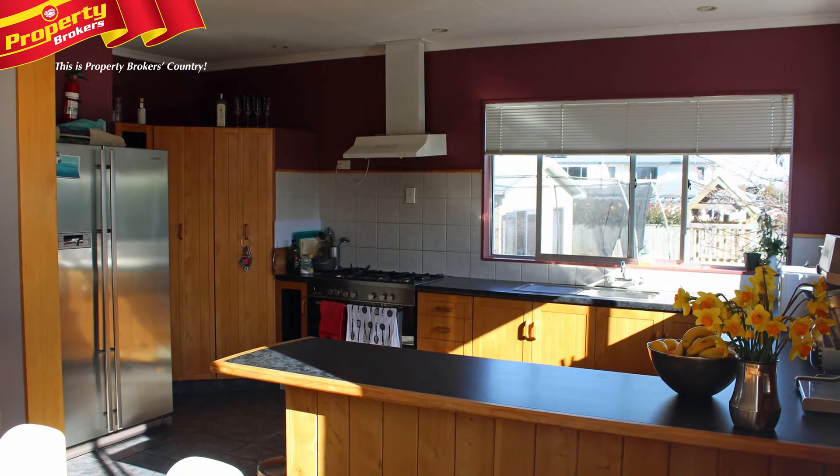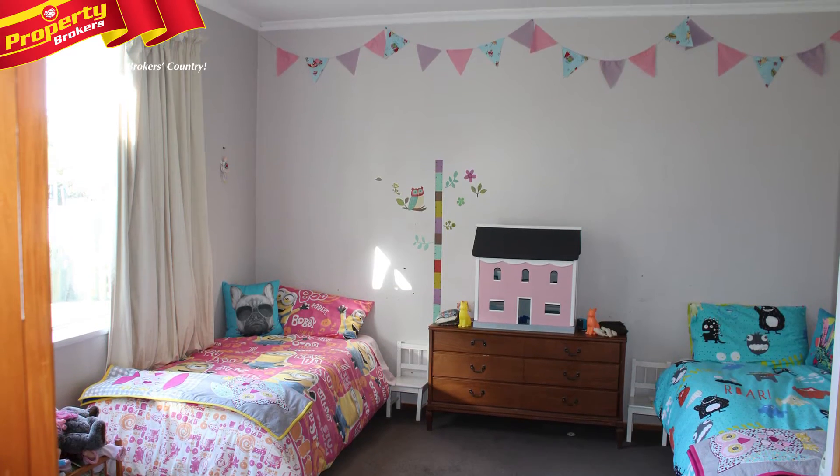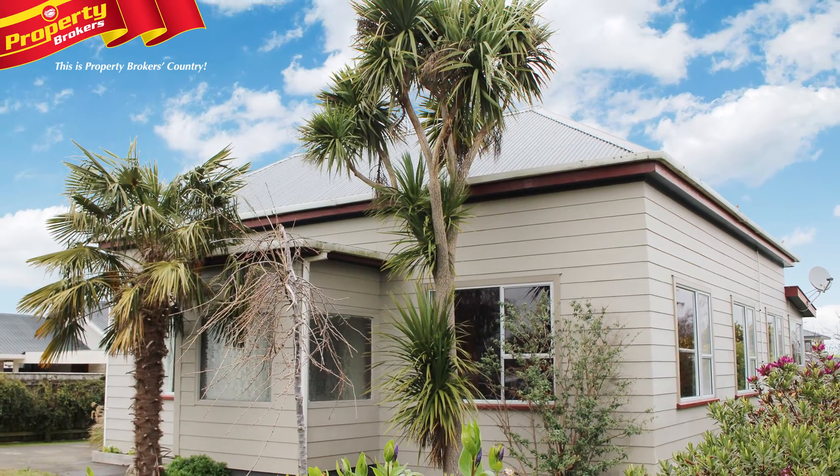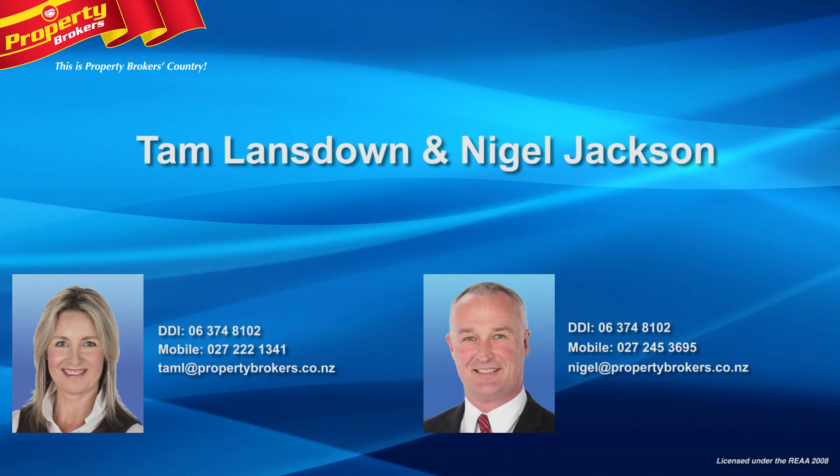If you're looking for a lovely family home, this wonderful property offers the ideal setup for you and a warm and welcoming environment. Call Tam or Nigel today for your viewing and secure this special haven. Tam Landsdown and Nigel Jackson at Property Brokers Danny Burke.